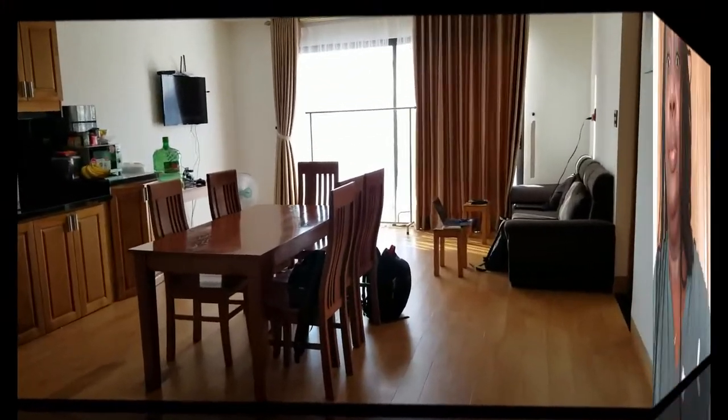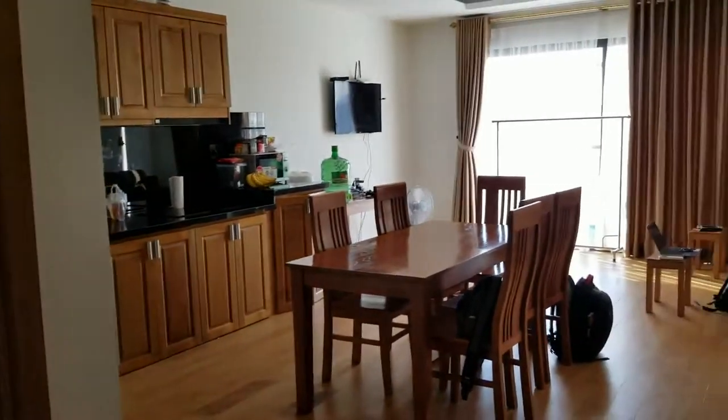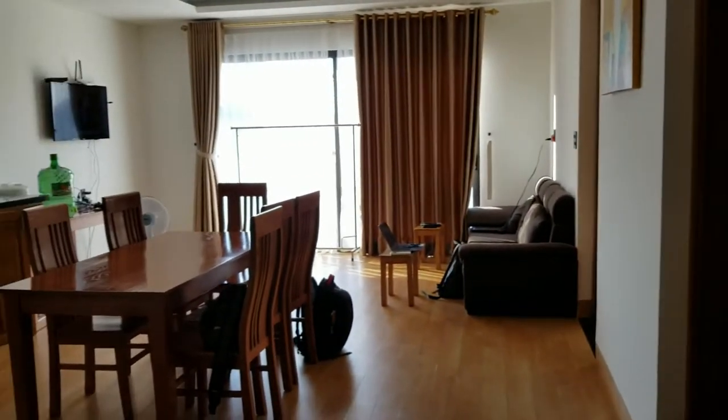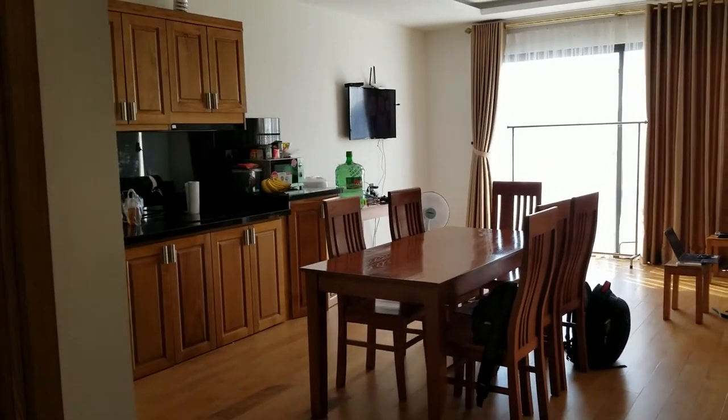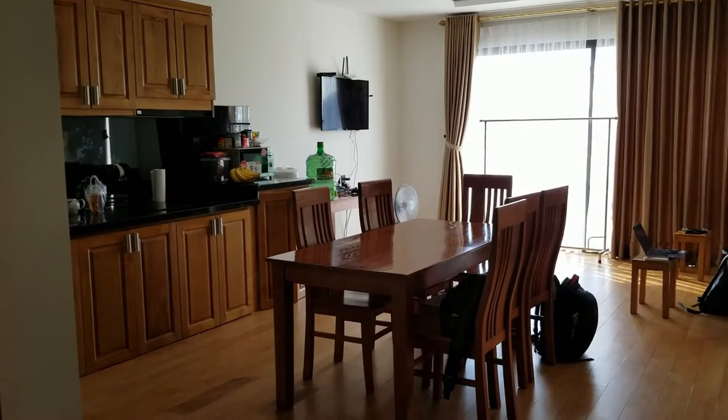So this is walking into the front door — I didn't feel like I needed to show you the door because you've seen the door — but you walk in and it's basically a big room with two bedrooms and a bathroom for the boy over here.